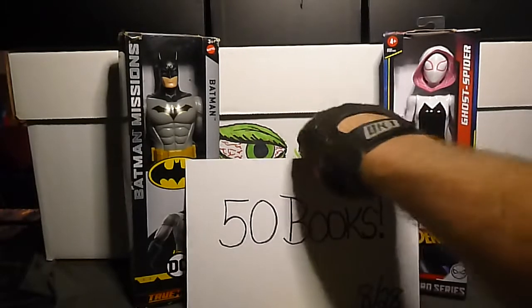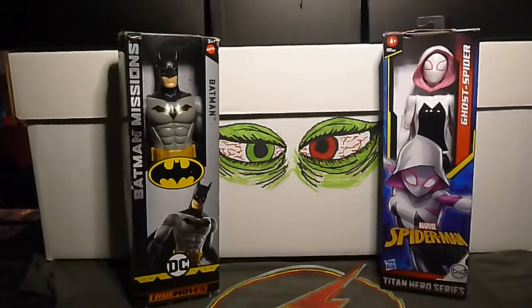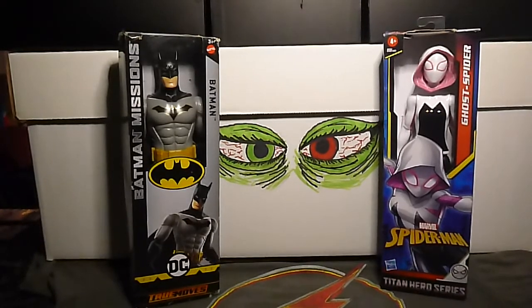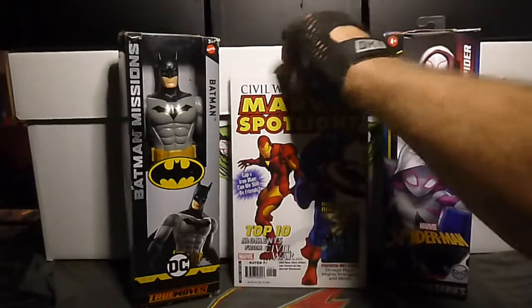First up is Marvel Spotlight Civil War Aftermath number one. It looks like a previews type of book but it's got a cool cover.